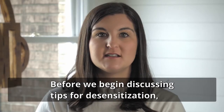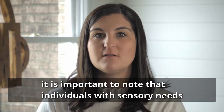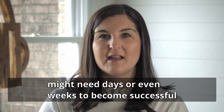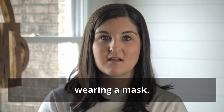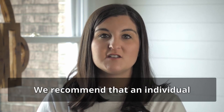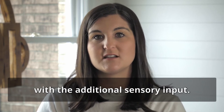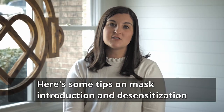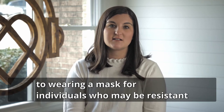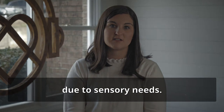Before we begin discussing tips for desensitization, it is important to note that individuals with sensory needs might need days or even weeks to become successful wearing a mask. We recommend that an individual is never forced to wear a mask until he or she seems comfortable with the additional sensory input. Here are some tips on mask introduction and desensitization for individuals who may be resistant due to sensory needs.